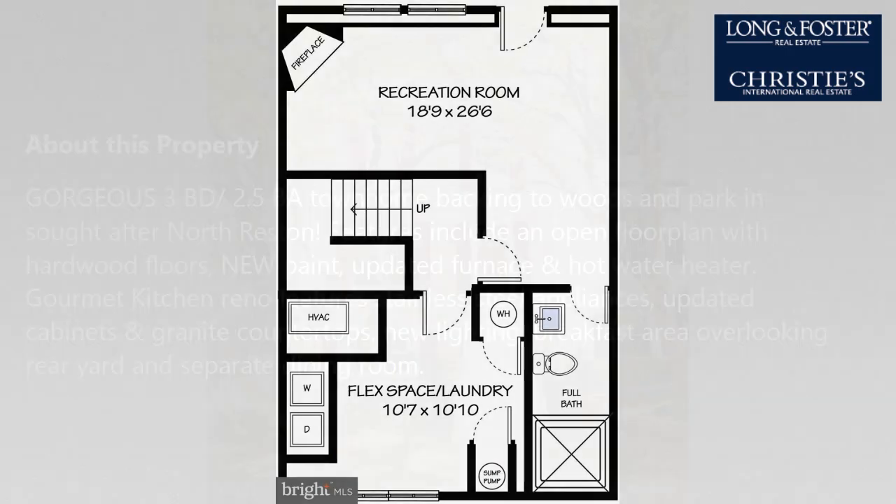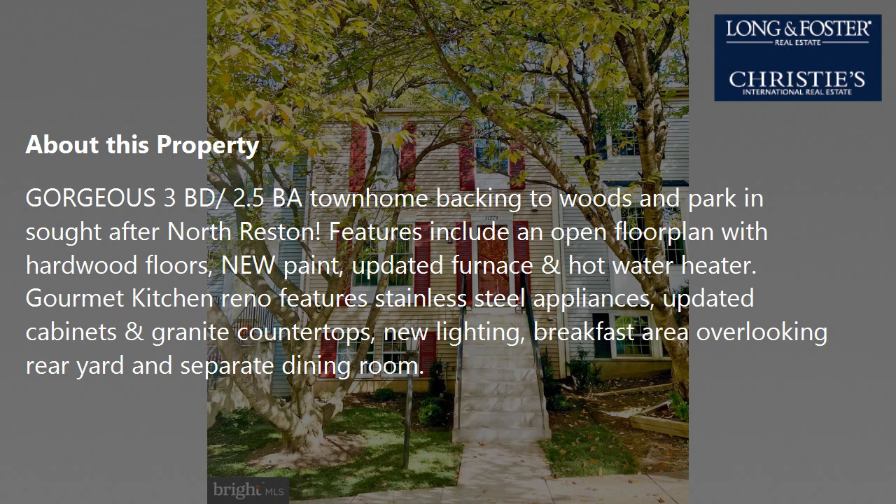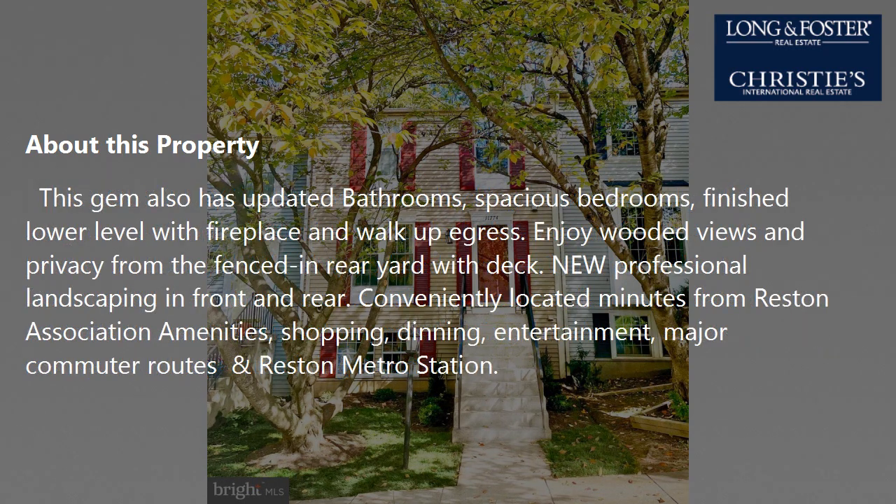On the outside, this property features a deck. Community amenities include a swimming pool, a fitness center, a tennis facility, a community clubhouse, and a bicycle or walking path. The approximate square footage is 1,400 square feet.